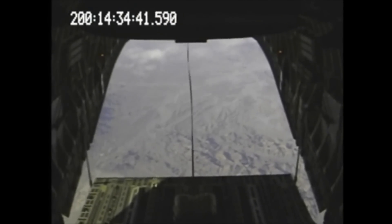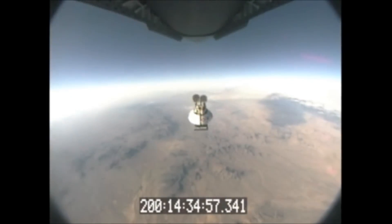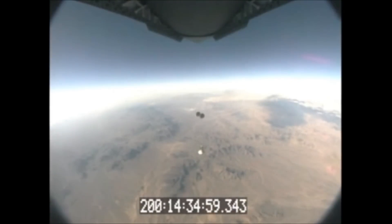A C-17 plane dropped the test version of Orion from an altitude of 25,000 feet above the U.S. Army Yuma Proving Ground in southwestern Arizona. This test was the second to use an Orion craft that mimics the size and shape of the spacecraft.